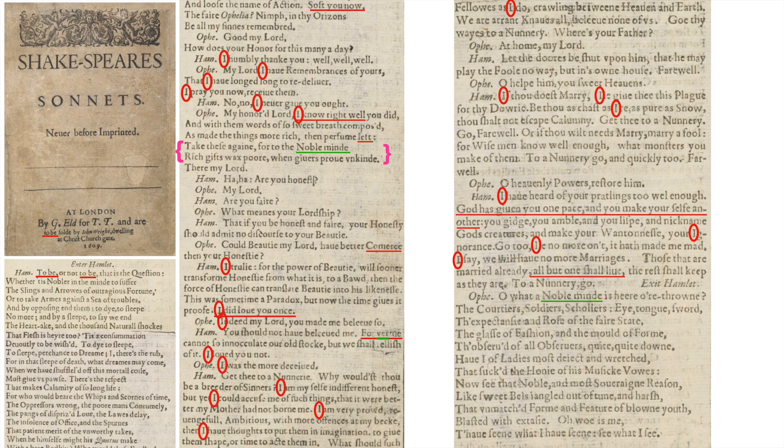'O, what a noble mind is here o'erthrown! The courtier's, soldier's, scholar's, eye, tongue, sword; the expectancy and rose of the fair state, the glass of fashion and the mould of form, the observed of all observers, quite, quite down! Have I, of ladies most deject and wretched, that sucked the honey of his music vows, now see that noble and most sovereign reason, like sweet bells jangled out of tune and harsh; that unmatched form and feature of blown youth blasted with ecstasy! Oh, woe is me that have seen what I have seen, see what I see.'